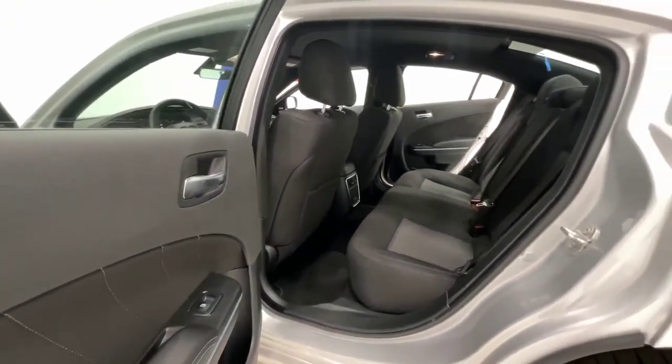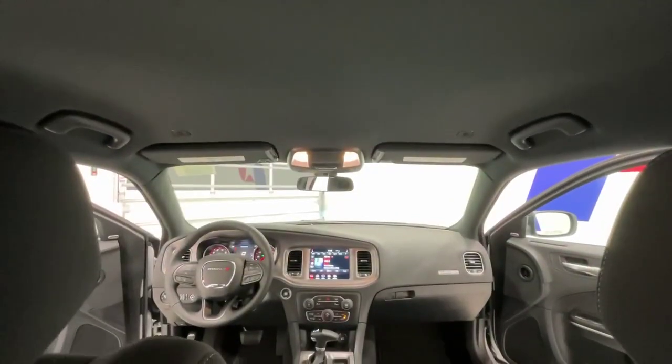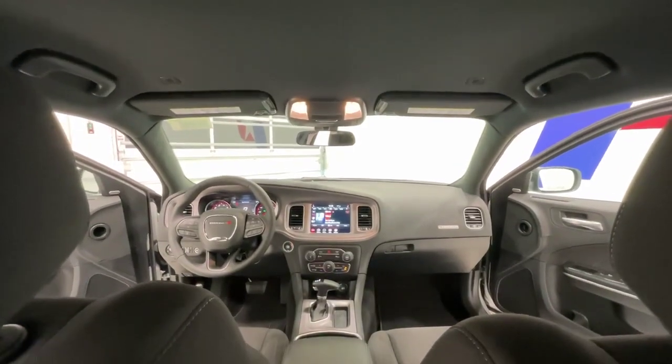Payne Auto Group can also help protect your automotive investment with available gap insurance, guide point tracking security systems, and paint and windshield protection.